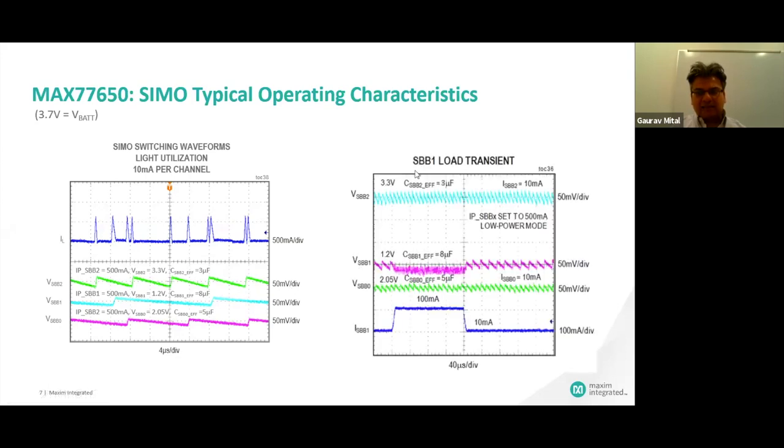The next one is load transients. Consider a case where your system is collecting and processing data — the 1.2 volt is typically powering the micro. When processing, it takes more load current. This emulates going from a 10 milliamp to a 100 milliamp load step. Key things: there is no observable undershoot or overshoot when the load transient happened on the 1.2 volt, and there is no crosstalk across other outputs. So they're very isolated — a very good performance criteria for system designers.